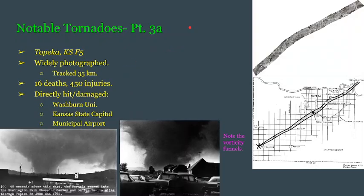The tornado we do know a lot more about is the Topeka, Kansas F5. We have many pictures of this tornado. There are two parts to this tornado because something very special happened. This tornado was very widely photographed and tracked a relatively small 35 kilometers. It caused 16 deaths and 450 injuries, hitting the capital of Kansas — Topeka. Its path is both plotted on a graph and seen from the air.